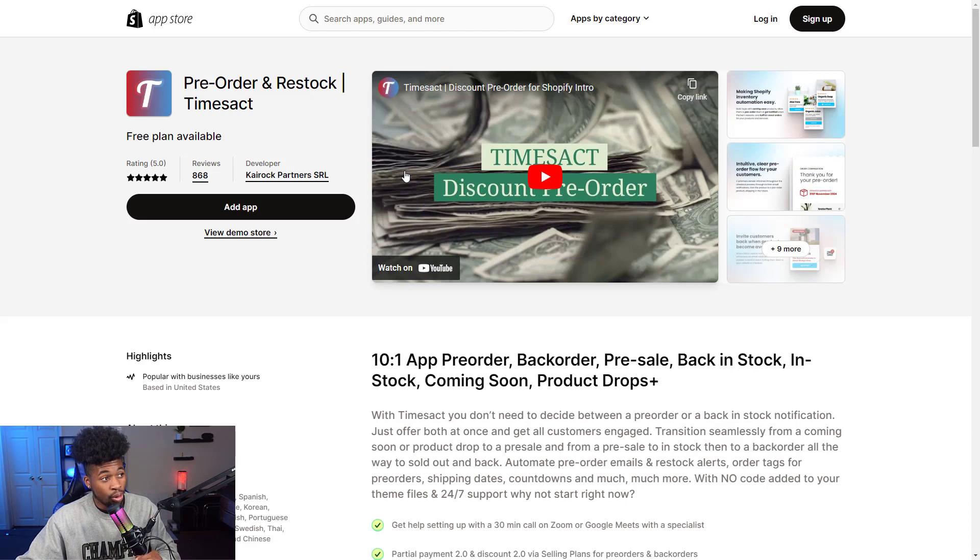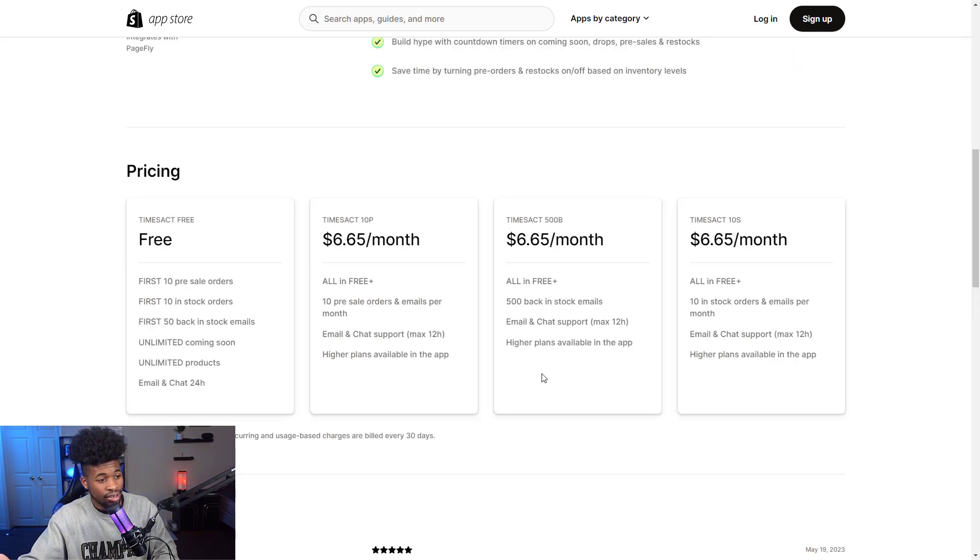The eighth app is Pre-Order and Restock by Timesact. It lets customers pre-order products and sends back-in-stock notifications. You can also set up coming soon and product drop pages. This app allows you to build hype around pre-order, coming soon, or back-order products in many different ways. They have two plans: a free plan to start, and a paid plan for $6.65 per month.